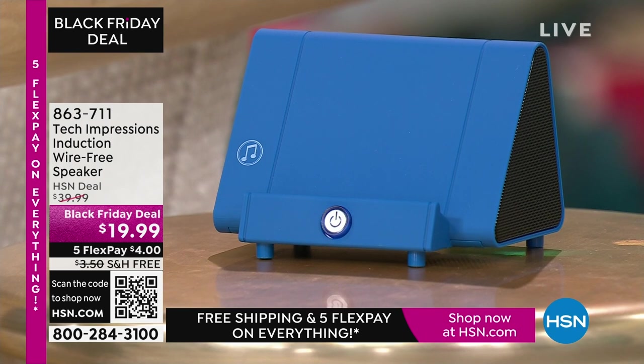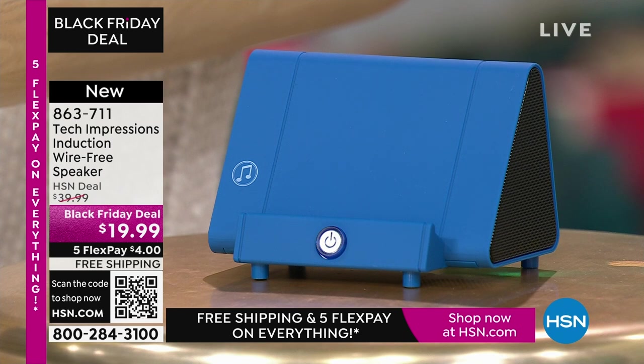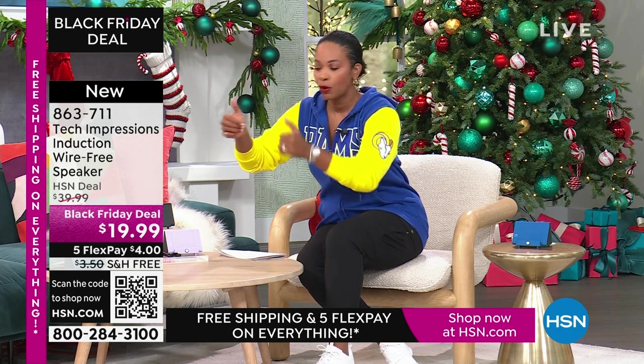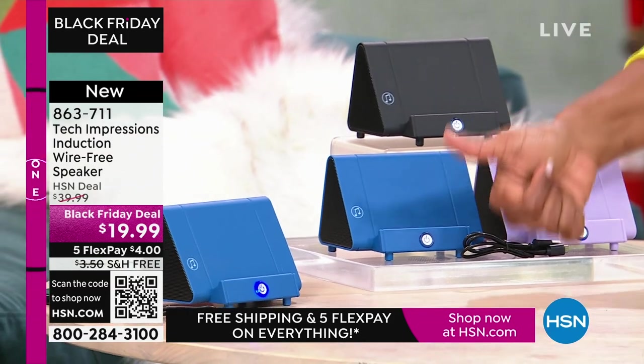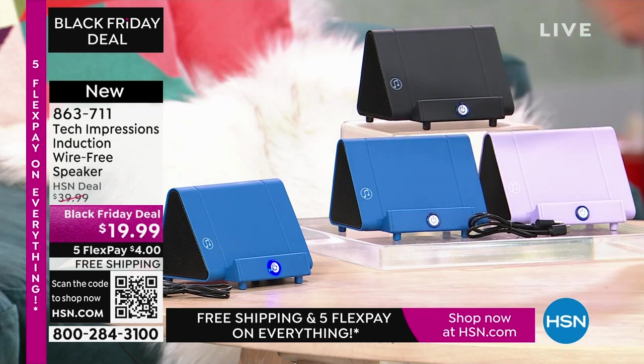Let me direct your attention to this speaker. What you're going to love about this Tech Impressions speaker is that if you want to amplify the sound on your phone, all you have to do is set it on the speaker and it's amplified. You don't need to plug anything in. You don't need to connect — no Bluetooth, no wireless, no password, no router, nothing. You just set it on the ledge and instantly you can hear what's going on on that phone.